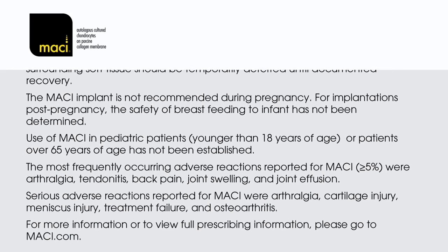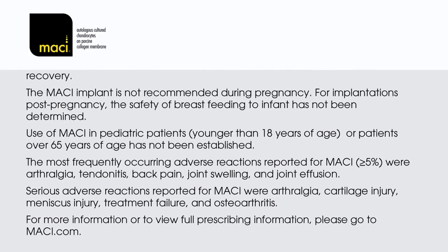For more information or to view full prescribing information, please go to macy.com.